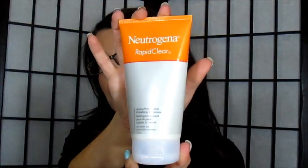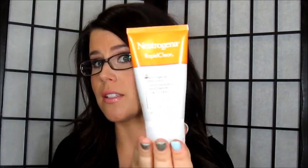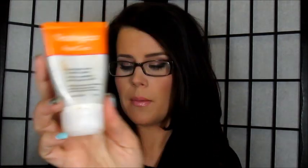First off, I started with this skincare line — it's the Neutrogena Rapid Clear acne prone skin polishing cleanser. It comes with a day lotion with SPF 15, and the overnight acne control. It comes as a whole three-step system.